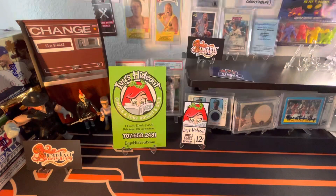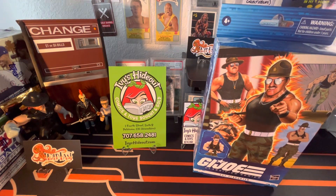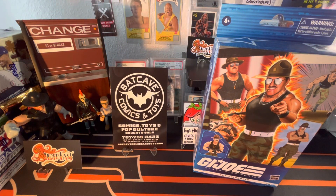If you're ever up in the Northern California area, Petaluma, check out Ivy's Hideout. And if you head up a little bit north into Santa Rosa, check out Batcave Comics and Toys — they have some amazing stuff. And I'm here to show you I don't just only do baseball cards; I do a lot of toys and 90s stuff too.